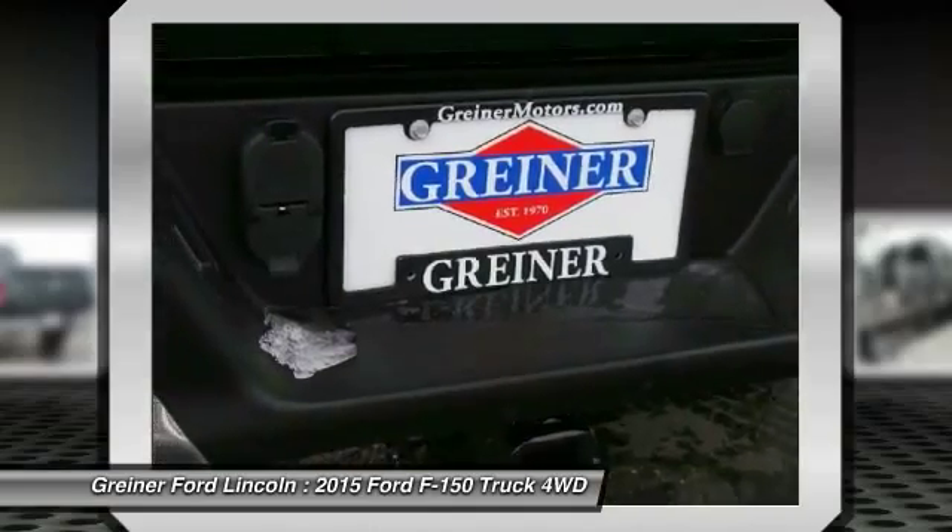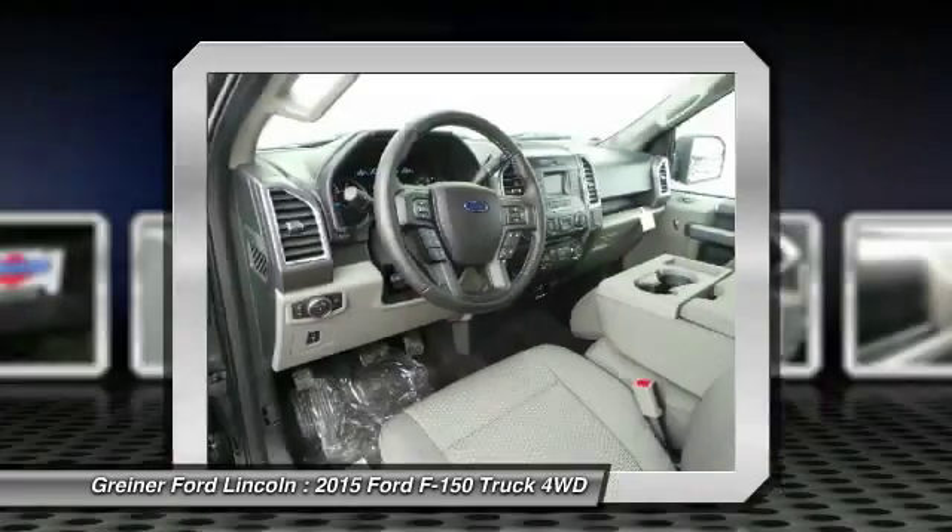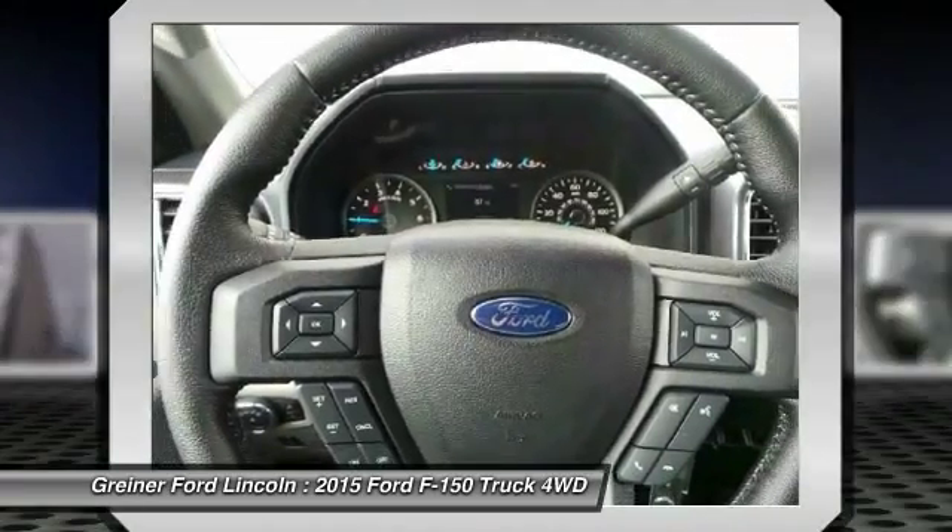Tachometer, tilt steering wheel, passenger vanity mirror, low tire pressure warning. Drive away with a great deal on this vehicle. Call or stop in today.